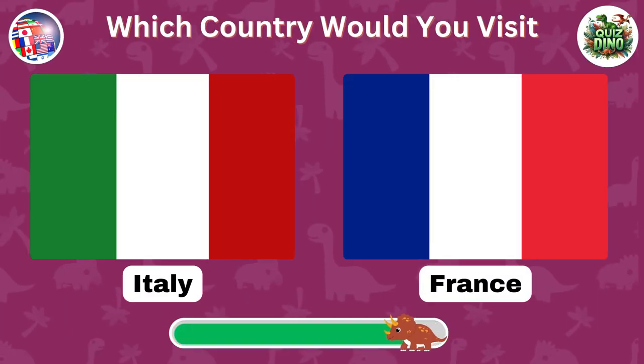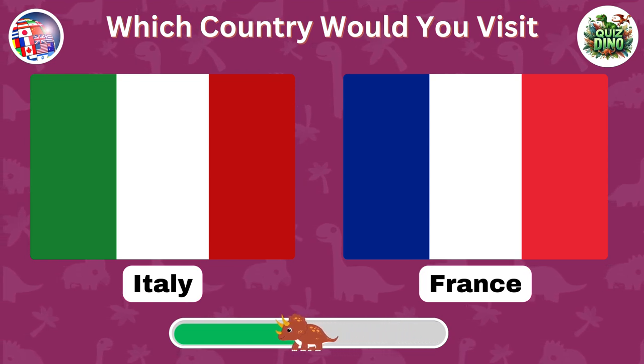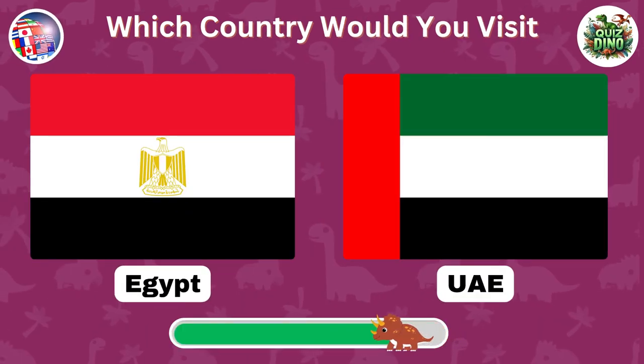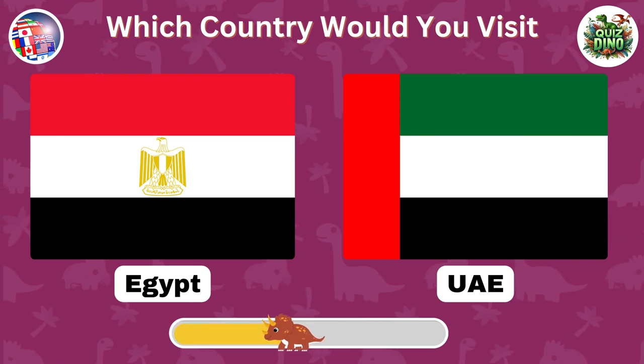Which country would you like to visit? Which country would you choose as your holiday destination? Comment below your favorite holiday destination.